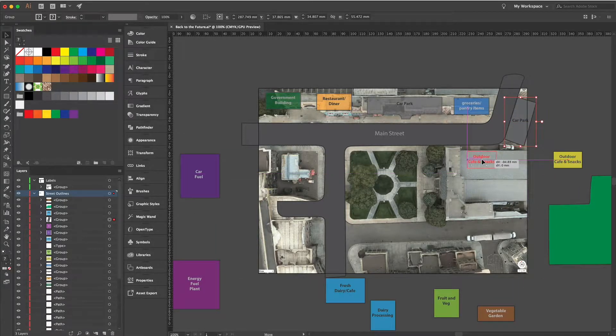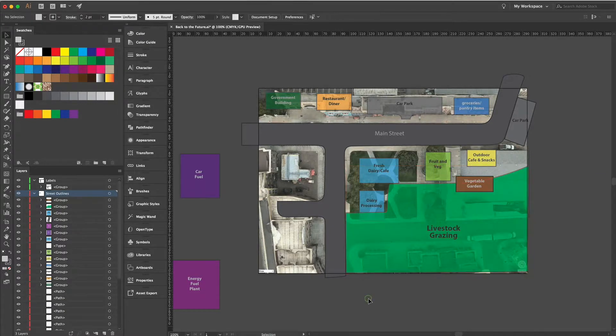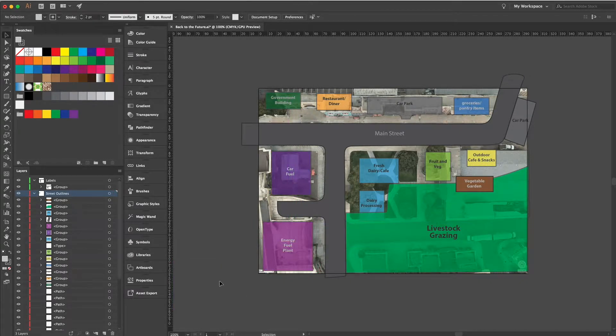There's also an outdoor cafe and snacks area. This is going to be an easy way of living — fruit and veg freshly grown, fresh dairy, a cafe and dairy processing plant, and the rest of the area is going to be taken up by livestock: cows and sheep. Fuel won't be the fuel you know, and there's a fuel and energy plant as well. That's the layout I decided to go with.